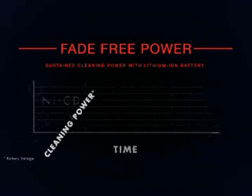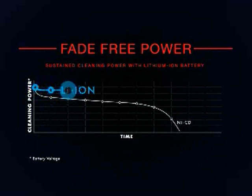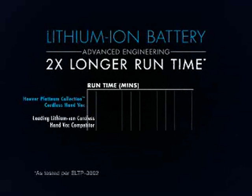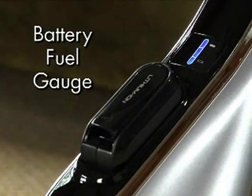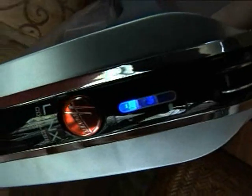Other cordless vacs use NiCAD batteries that lose power as they clean. Lynx lithium-ion batteries maintain fade-free power throughout the entire running cycle. Plus, the Platinum Cordless Handvac has twice the running time of competitive products. A battery fuel gauge uses bright LED lights to show how much power is left and when to change or recharge the battery.